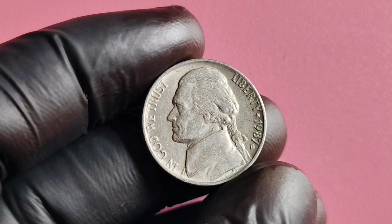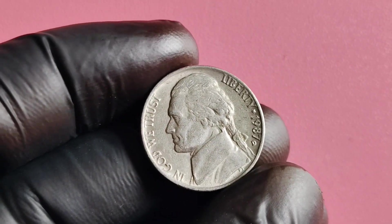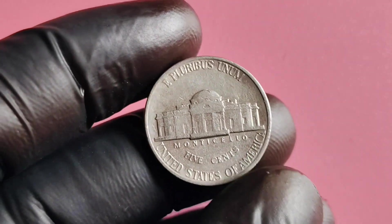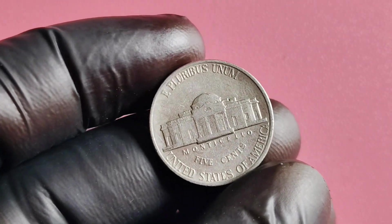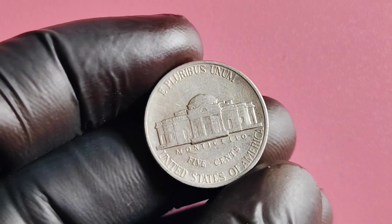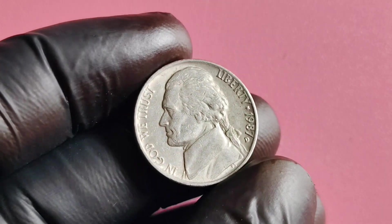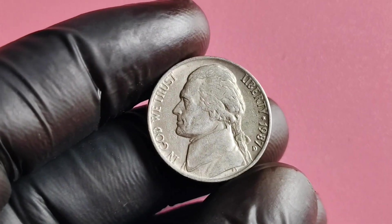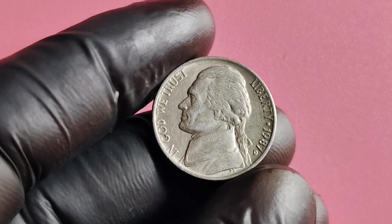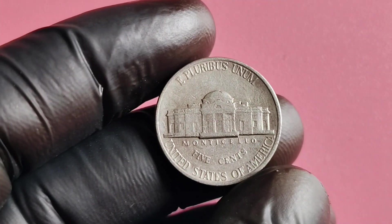The 1987 D Mintmark Jefferson nickel is considered a rare find among collectors, highly sought after due to its limited mintage and unique characteristics. Some collectors have reported selling their 1987 D Mintmark Jefferson nickels for hundreds, if not thousands of dollars. With such a high demand for this coin, its value is only expected to increase over time, making it a valuable addition to any coin collection.